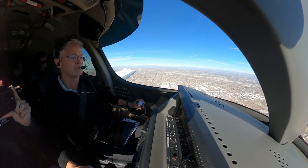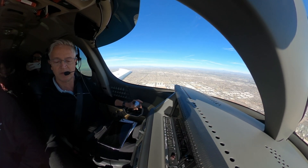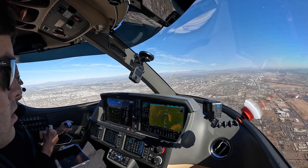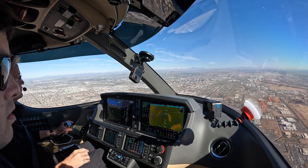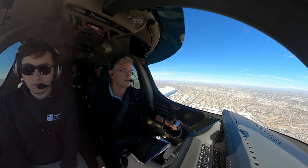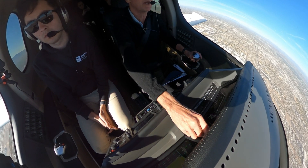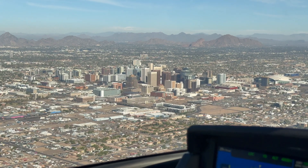Before you go, reduce speed to final approach speed. Reducing to final approach speed, 120.9, 6 Papa Golf. November 296 Papa Golf, Phoenix Tower, runway 7 Right — cleared to land. 7 Right, cleared to land, 6 Papa Golf. Approach flaps are set, indicating gear down.